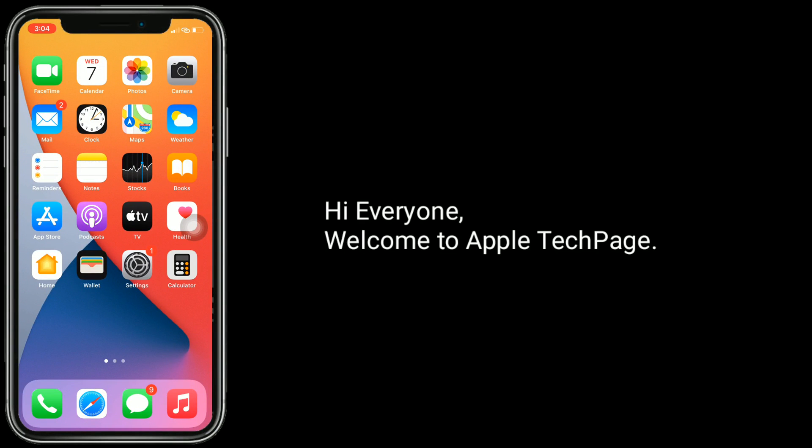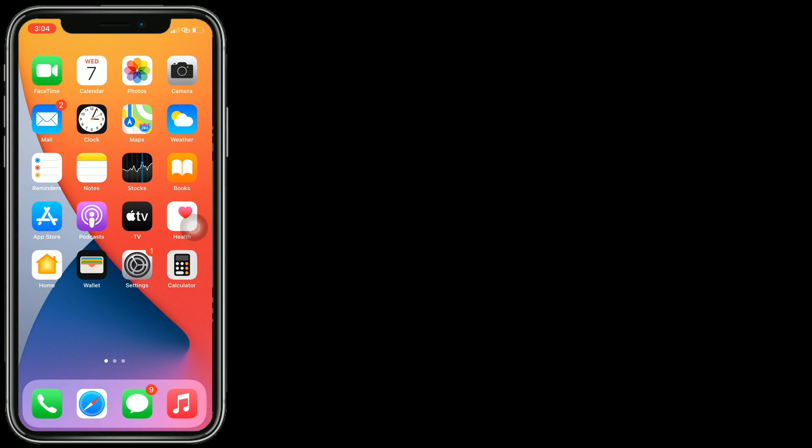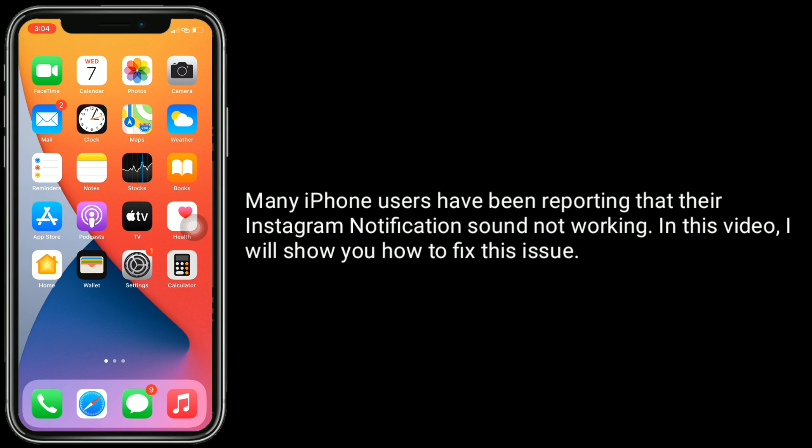Hi everyone, welcome to Apple Tech page. Many iPhone users have been reporting that their Instagram notifications are not working. In this video, I will show you how to fix this issue.